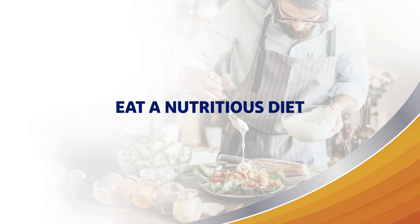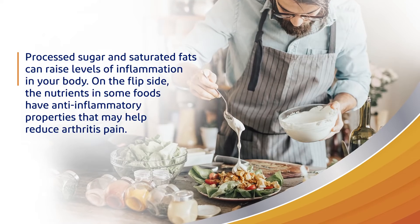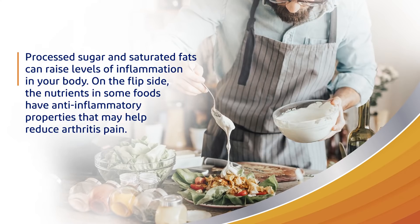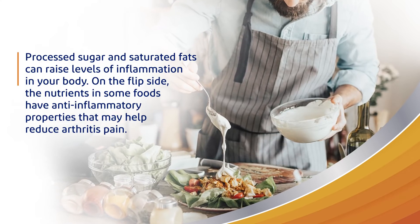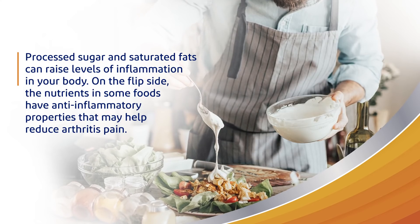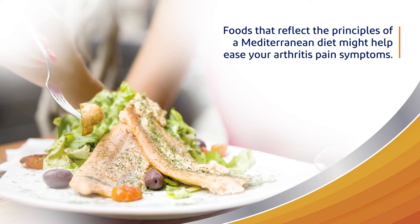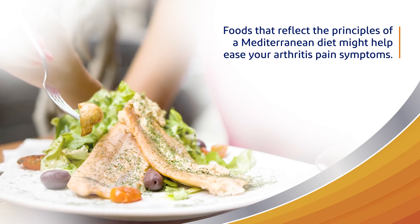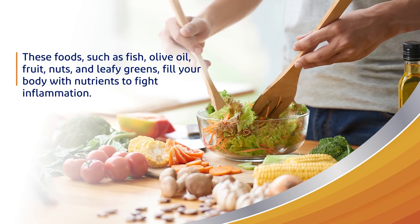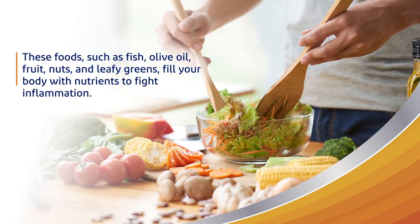Eat a nutritious diet. It's important to keep an eye on what we put in our bodies. Processed sugar and saturated fats can raise levels of inflammation in your body. On the flip side, the nutrients found in some foods have anti-inflammatory properties that may help reduce arthritis pain. Foods that reflect the principles of a Mediterranean diet might help ease your arthritis pain symptoms. These foods, such as fish, olive oil, fruit, nuts, and leafy greens, fill your body with nutrients to fight inflammation.